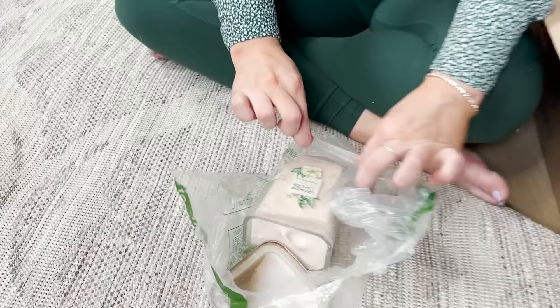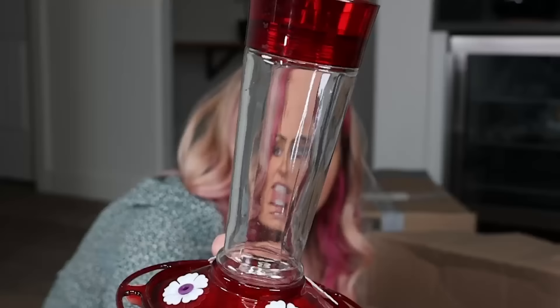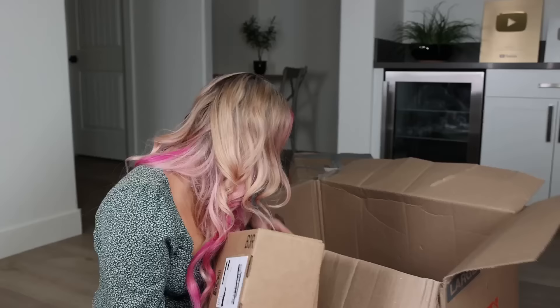How are they counting this as a package? It's a pop socket. There are like a couple really good things and then the rest are just complete disappointments. Hummingbird feeder — I was literally going to go buy one of these, so I'm keeping this. There's a little crack in it though. Last item in this box.